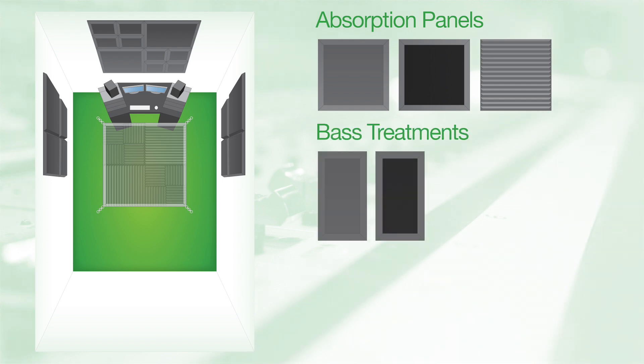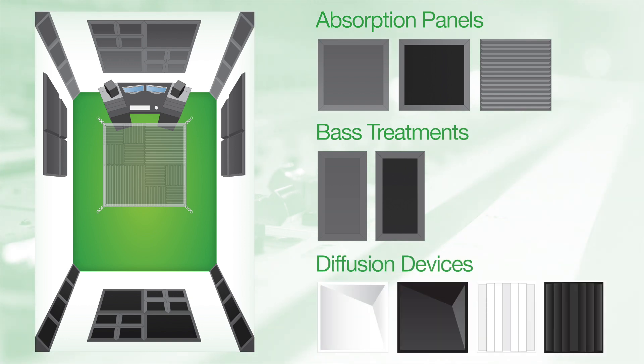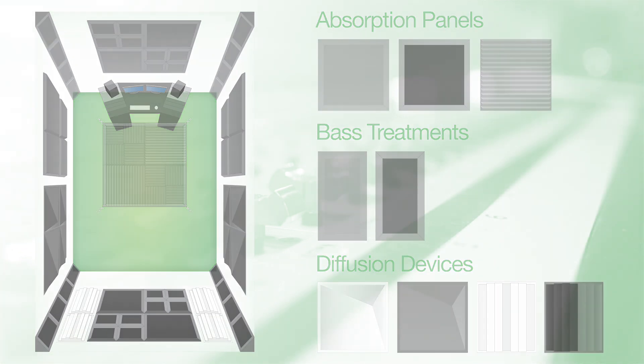Then you'll use bass treatments in the corners, rear sides, and back walls of the room to address the modes in the room that can cause nulls and peaks. And finally, using diffusion devices will eliminate flutter and slap from your space, and give an even, open airiness to your sound.